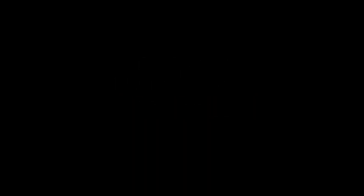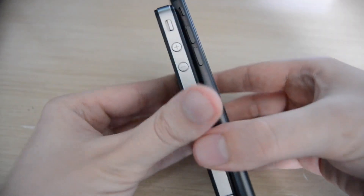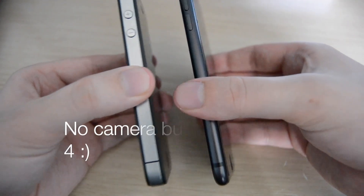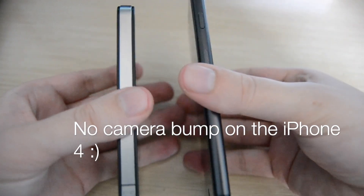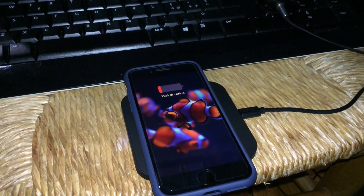In terms of design, it's subjective whether the new phone is actually better. Although the iPhone 4 has no rounded edges, it doesn't look bad for a 10-year-old design — there are only so many ways to improve it. Both phones have the back made out of glass, and the iPhone 8 has wireless charging; in fact, it was the first iPhone to come with that feature.